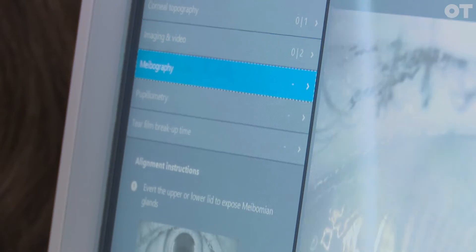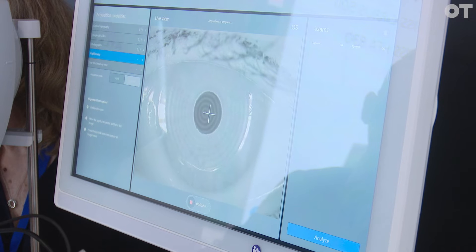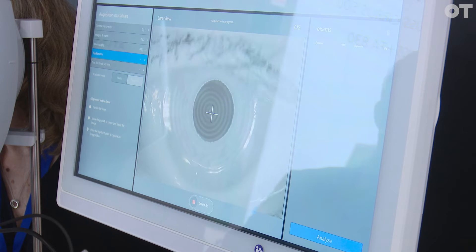We then go to our meibography glands, and we can analyse them to see what state they're in. Then we have pupillometry, where we can see how the pupil reacts in different light conditions for contact lens fitting. We can do static or dynamic imaging and see exactly how wide the pupil goes, so we can customise the contact lens fitting for the patient.